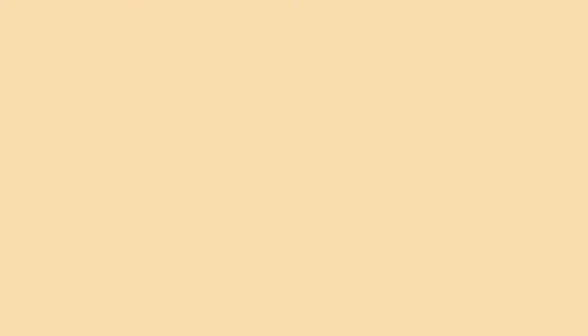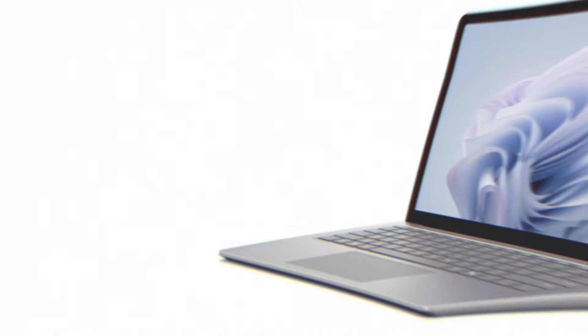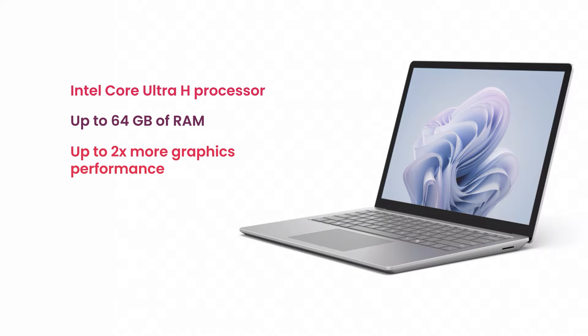The results speak for themselves: up to 1.5 times faster graphics performance and up to 21% faster multitasking on the Surface Pro 10 with Intel Core Ultra 7, compared to its predecessor. Meanwhile, the Surface Laptop 6, equipped with an Intel Core Ultra H processor and up to 64GB of RAM, offers up to two times more graphics performance and runs professional apps up to 40% faster than previous models.